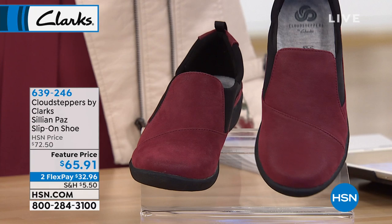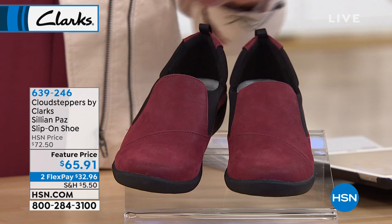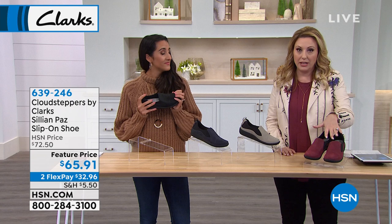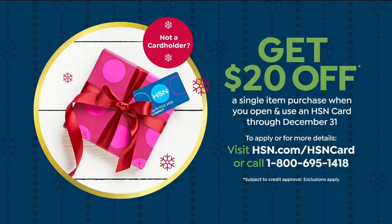Lightweight. Feature price — so on sale. So lightweight. In retail I'm guessing it's not $65.91, and you don't get the FlexPay option either. $32.96 here at HSN. Speaking of FlexPay, if you have an HSN card, you get an extra FlexPay with jewelry, fashion, and beauty all the time. This is under the fashion umbrella, so I really recommend picking this up with your HSN card. If you don't have an HSN card, we are doing $20 off a single item purchase at time of approval. Go to hsn.com and search HSN card, or call 1-800-695-1418.